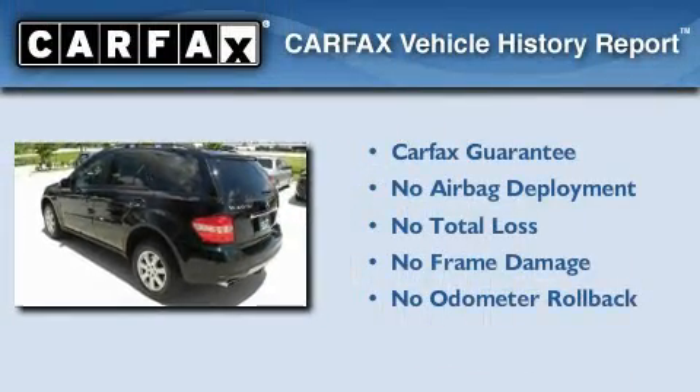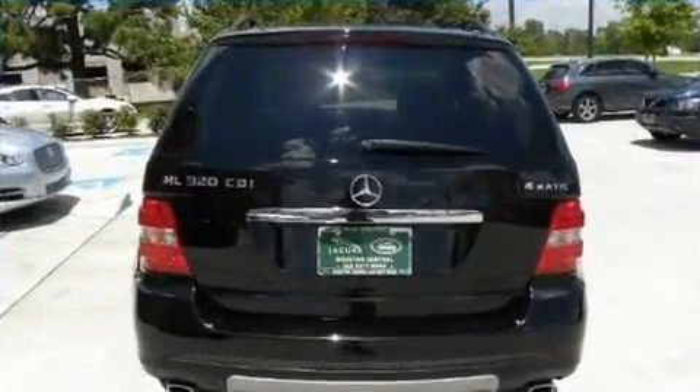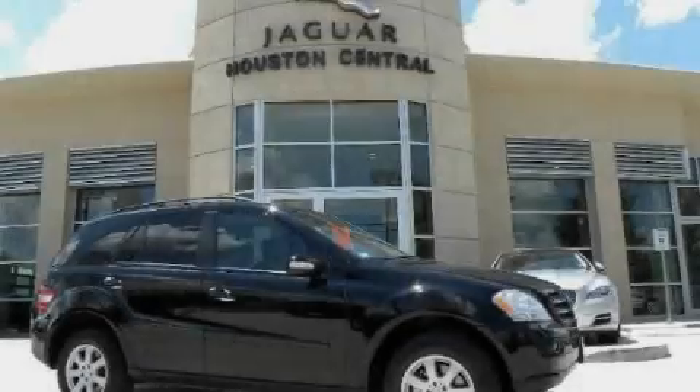Not to mention that this Mercedes-Benz qualifies for the Carfax buy-back guarantee. Contact us today and schedule your opportunity to see this vehicle in person.